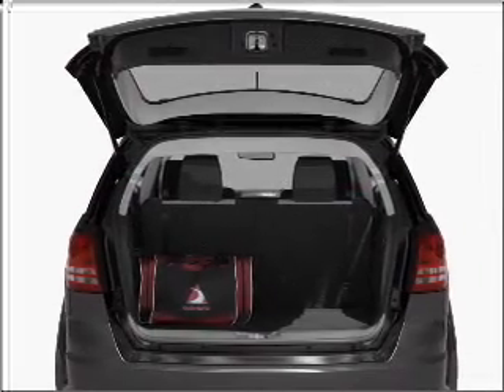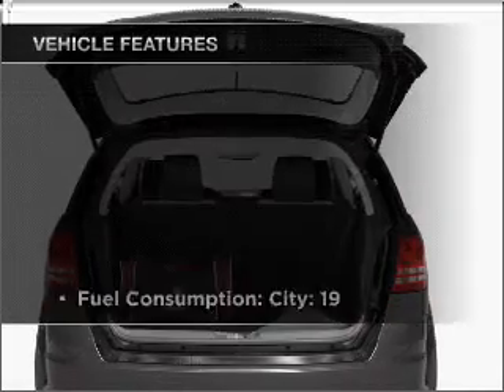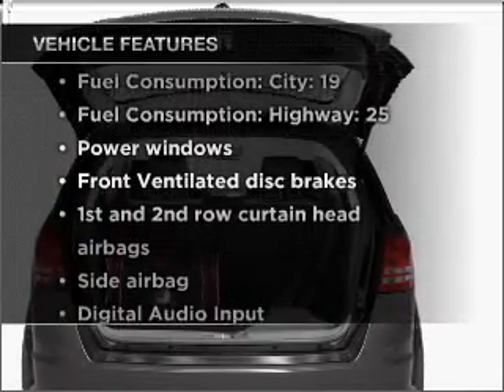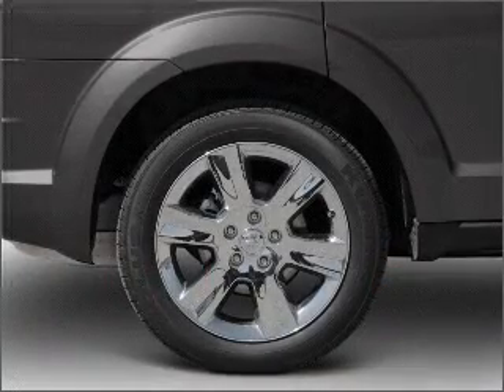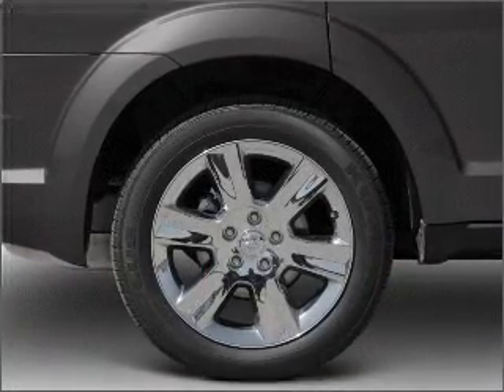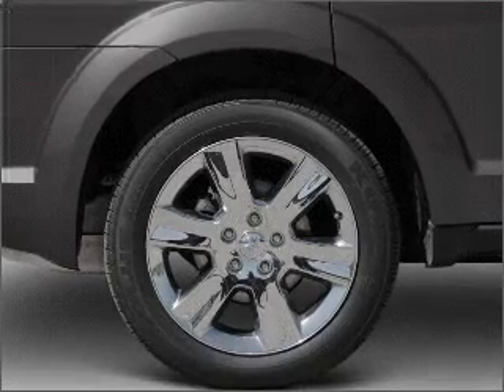The anti-lock braking system will keep you safe on the road. Plus, enjoy these notable features included in this vehicle: air conditioning, power door locks, power windows, power steering, power mirrors, and AM-FM stereo with a CD player.